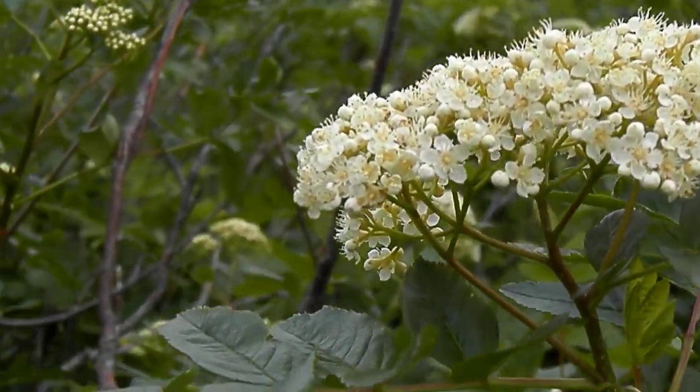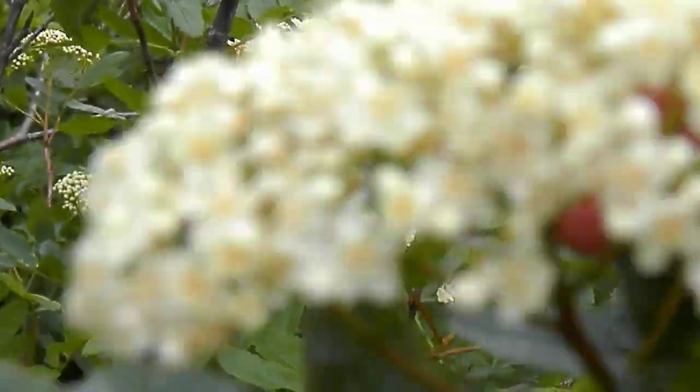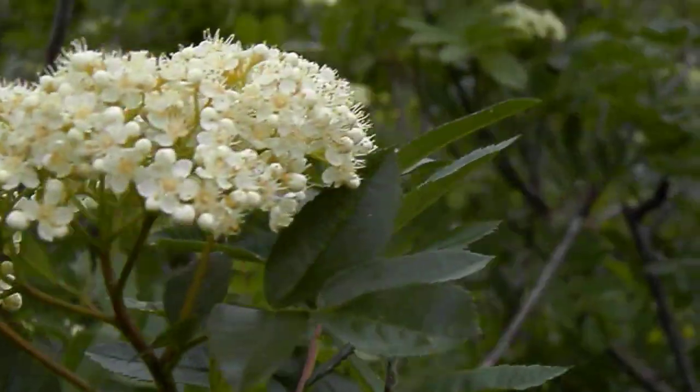There's some mountain ash along the trail. Very nice, big — just coming out, some flowers. Some of them haven't come out yet. Quite a lot of them.